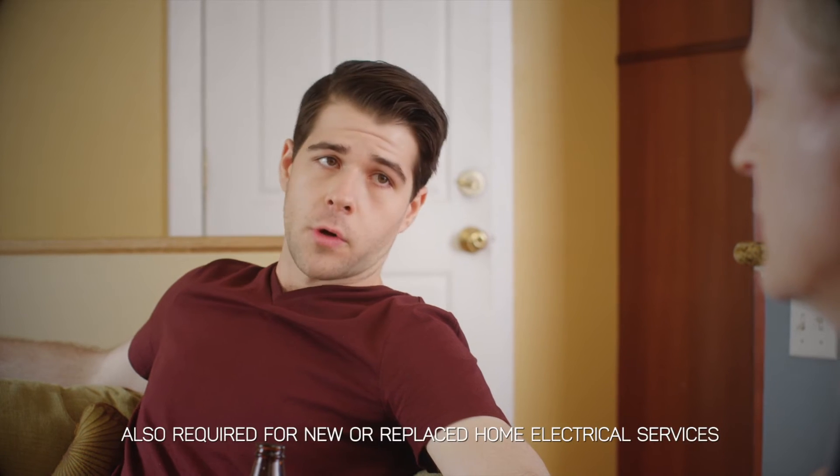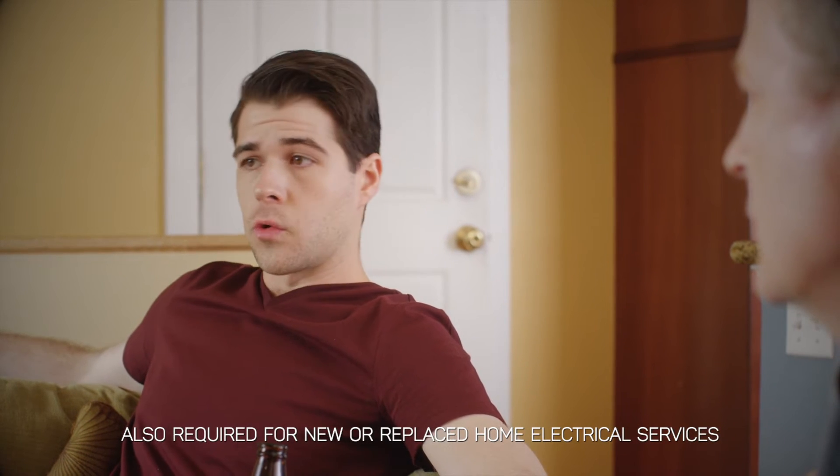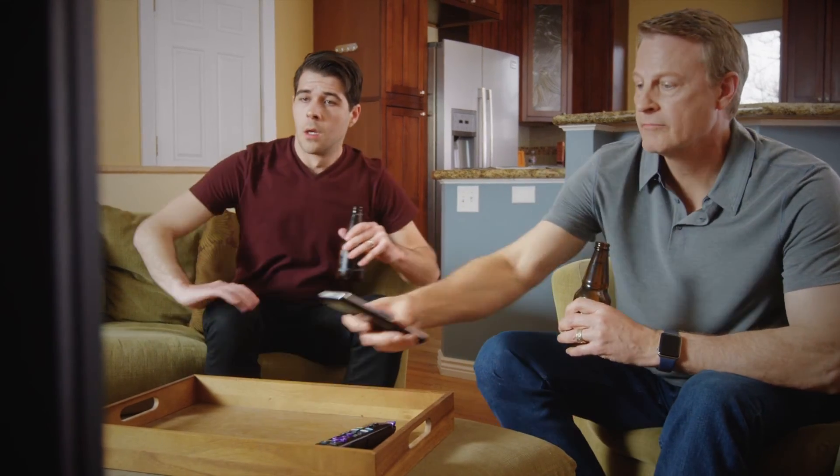Sounds like something we should look into when we get around to renovating our place. Yeah, it would be a good idea to have an electrician inspect your whole system. The new electrical code requires surge protection for new and renovated homes. Before starting a major home renovation, it's a good idea to have your home's electrical system professionally inspected. You may need to add surge protection equipment.